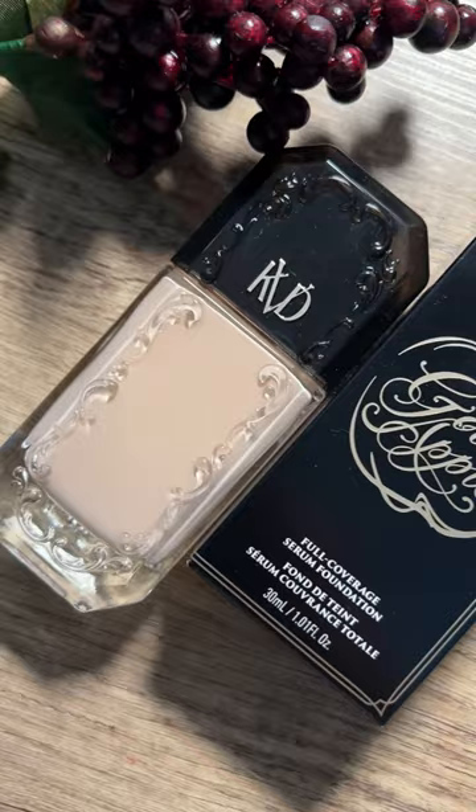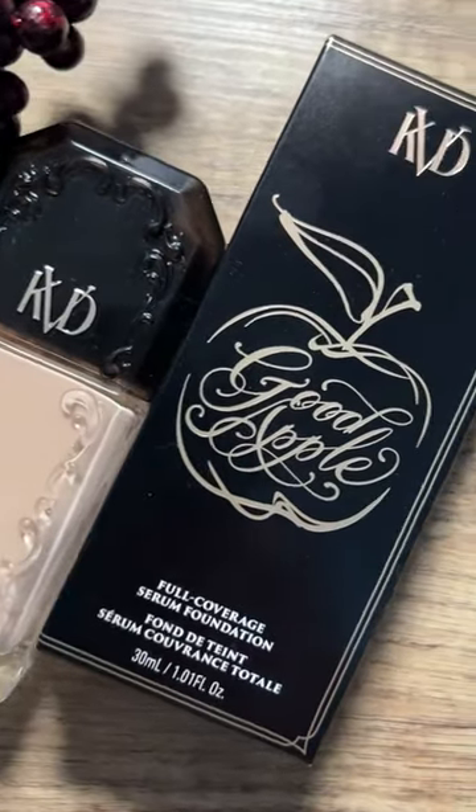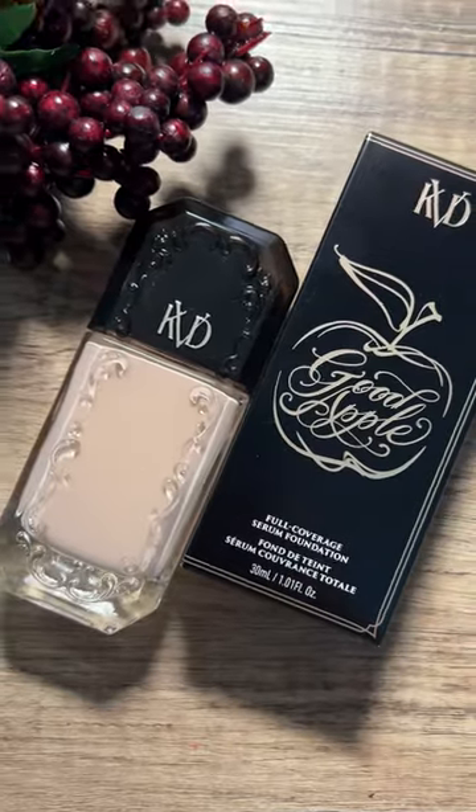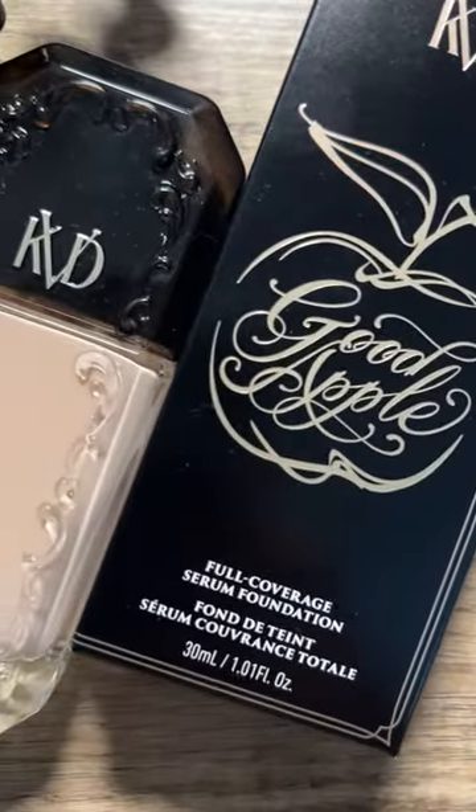One last thing I forgot to mention — this foundation provides a natural finish. I'll be doing a two-day, 10-hour wear test very soon on my YouTube channel, so stay tuned.